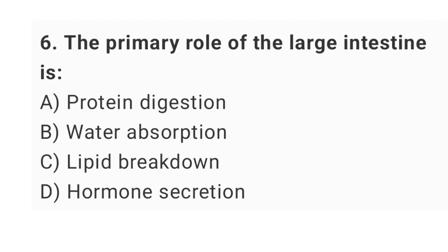Question number 6: the primary role of the large intestine is? The right answer is option B: water absorption.